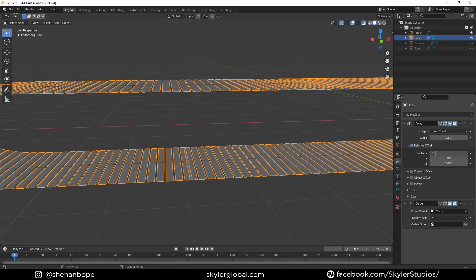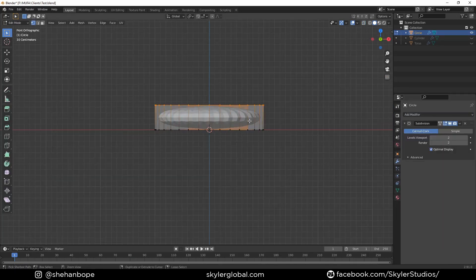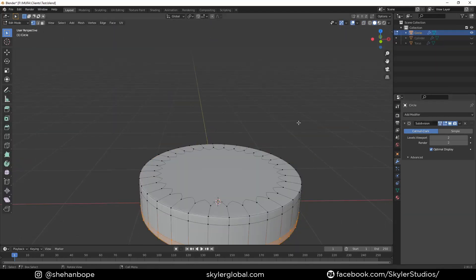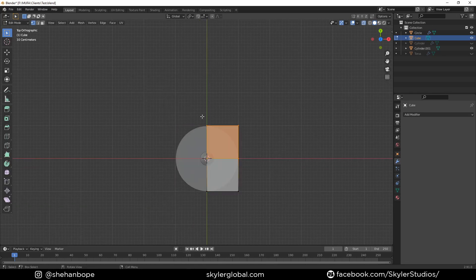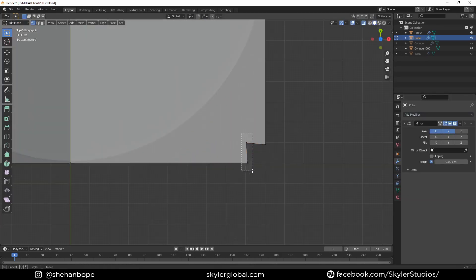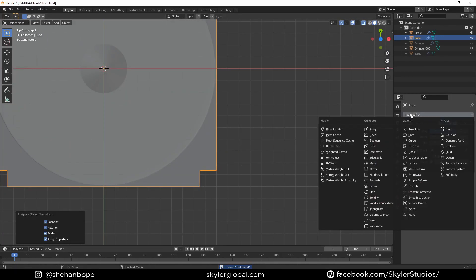Now I'm going to model one of the four machines we used in the animation. All of them follow a similar pattern — it's just basic modeling with a bevel modifier and a subdivision surface modifier. Once I'm done modeling, I create an empty and parent all the objects to the empty for ease of control.